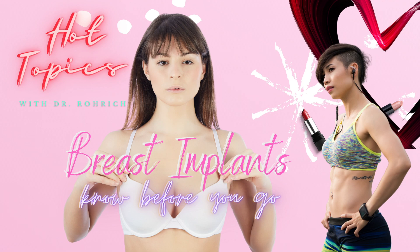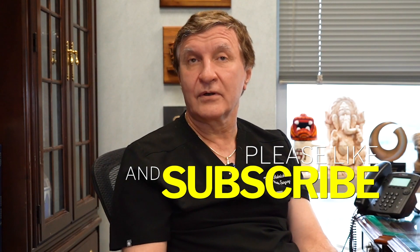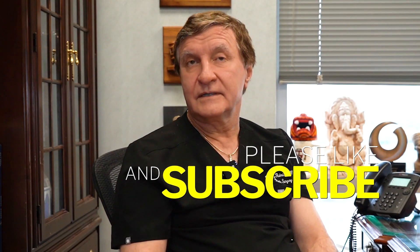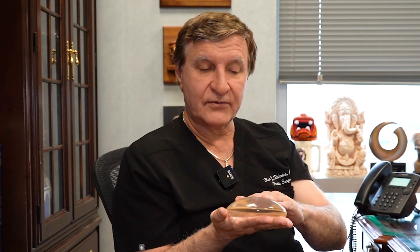Breast implants — one of the most common things that we do as plastic surgeons in the world. And of course, the key is know before you go. It's all about breast implant safety. This type of implant, the silicone gel implant, is probably the most studied implant ever placed in the human body.